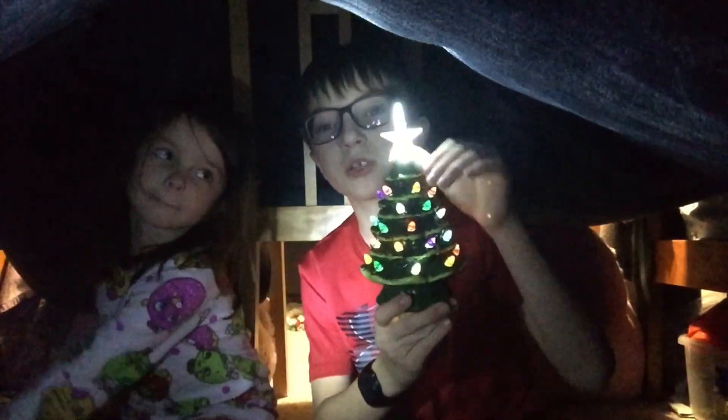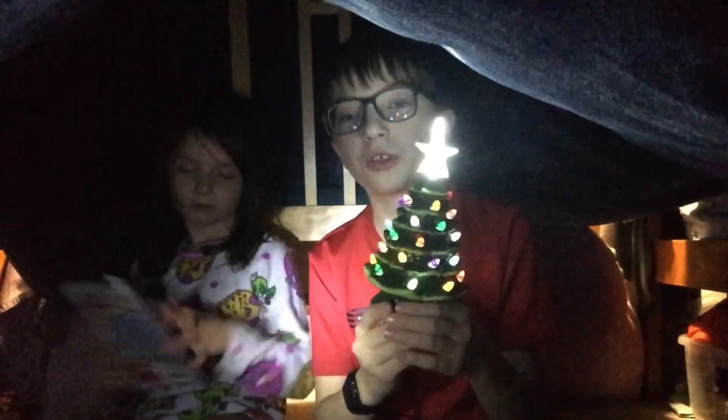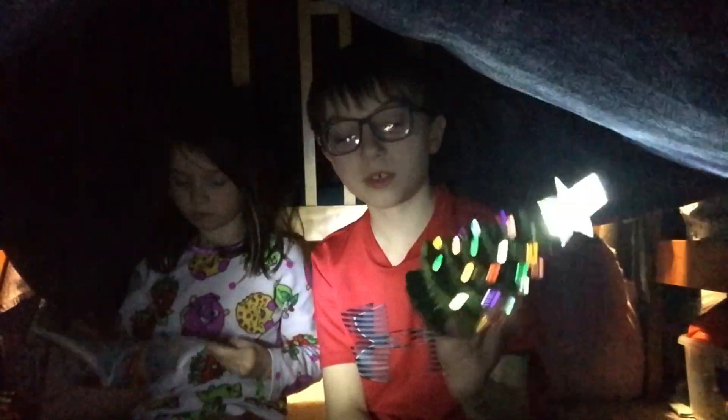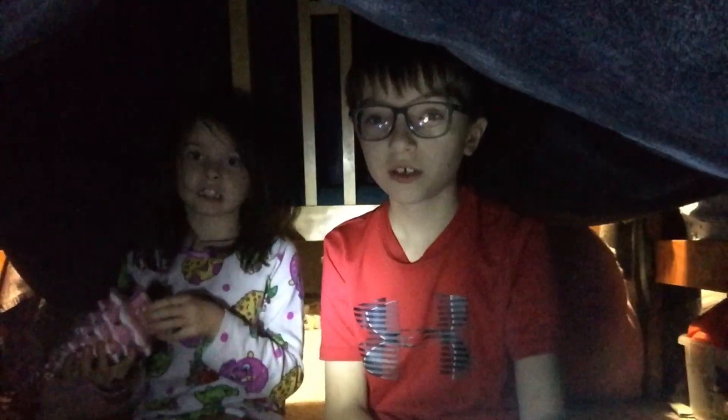Now my items. I have this same Christmas tree but mine's green and Addy's is pink. They both light up. And there are seven days till Christmas, so exactly a week from today is Christmas. It's Sunday today.